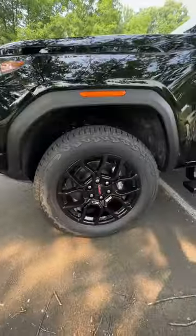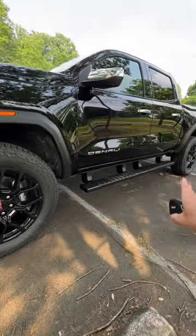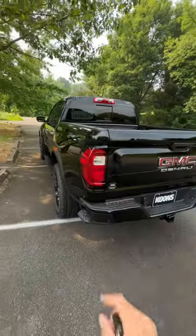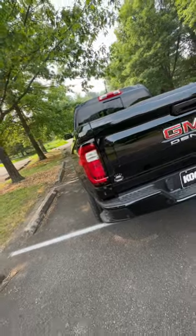This one's been optioned with the Denali Black Edition, so you get black 20 inch wheels as well as black assist steps and a black exhaust tip around back. The rear mimics the front with LED tail lights, and one thing I really like about the Canyons and the Colorados is that wide body design.